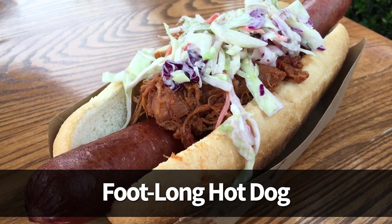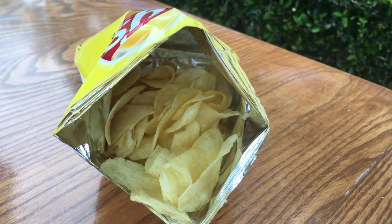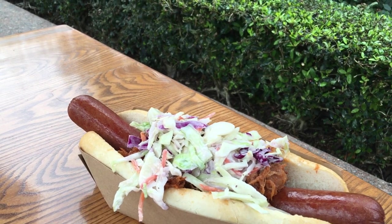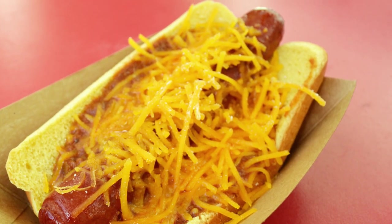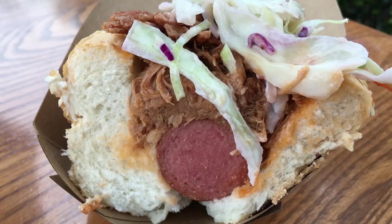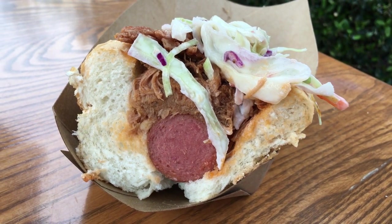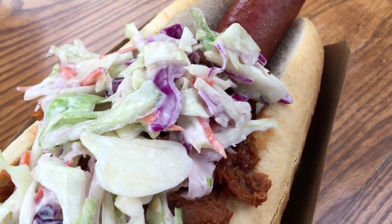Finally, we have the Carolina Footlong Hot Dog with Pulled Pork and Coleslaw for $11.49. It does come with a side of chips. You will need to make extra room on the table because this is absolutely massive. The roll is the same as the one used for the footlong dogs at KC's in Magic Kingdom, which usually holds up pretty well. However, in our case there was so much pulled pork that the roll fell apart, so make sure you have some utensils handy. This is another messy option, but tasted amazing — for sure you'll want to share this with somebody.